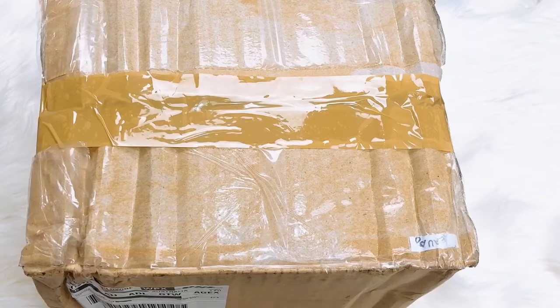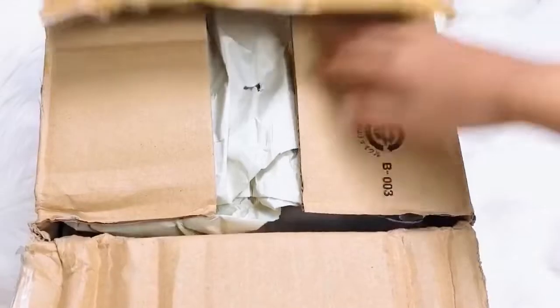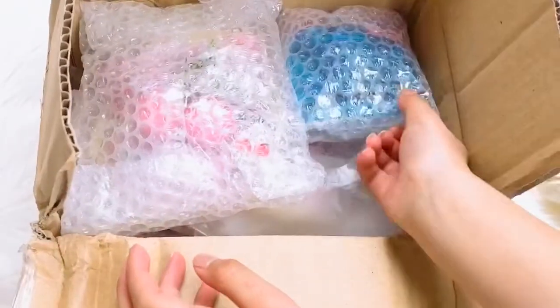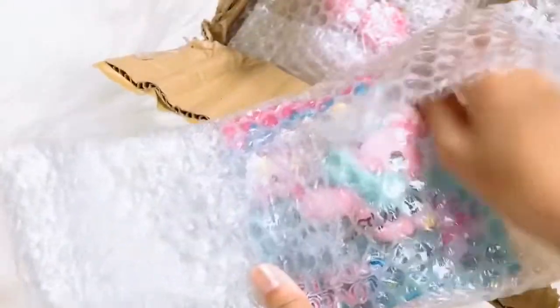I just got this package from Japan, Tokyo, and I'm pretty sure it's the limited edition squishies and other random squishies. I can't wait to open it, so let's open it up! Here's a little peek — so the first one here is, oh my god, look what we got!